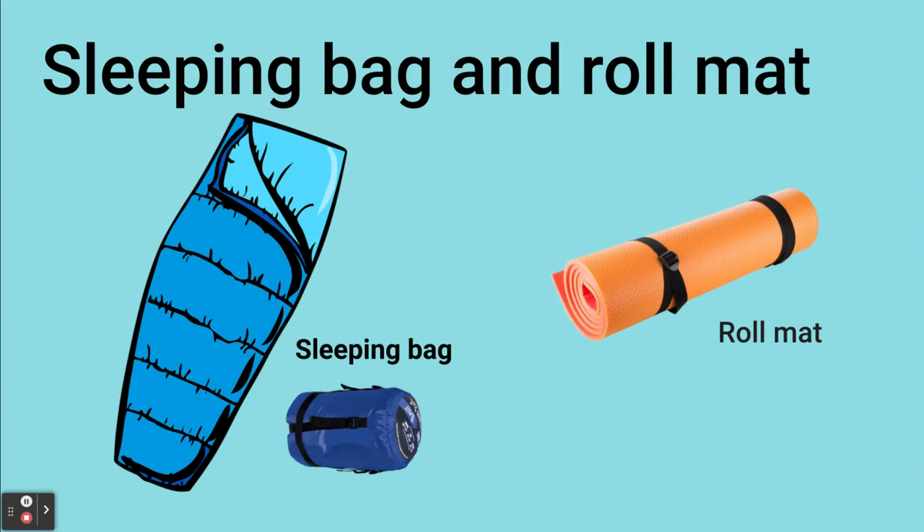As well as a sleeping bag you'll need a roll mat. Roll mats are important because they'll keep the ground warmer and softer for when you sleep. If you can't find a roll mat you can use a yoga mat — they are very similar.